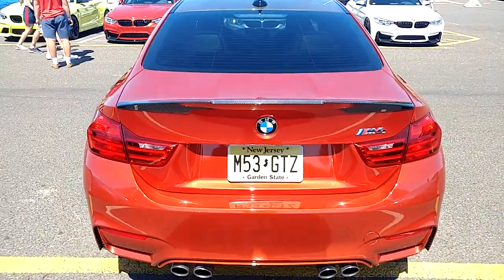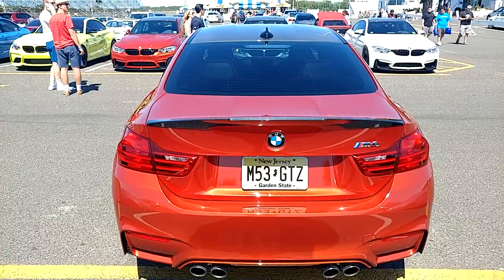A lot of people here are loving this color.